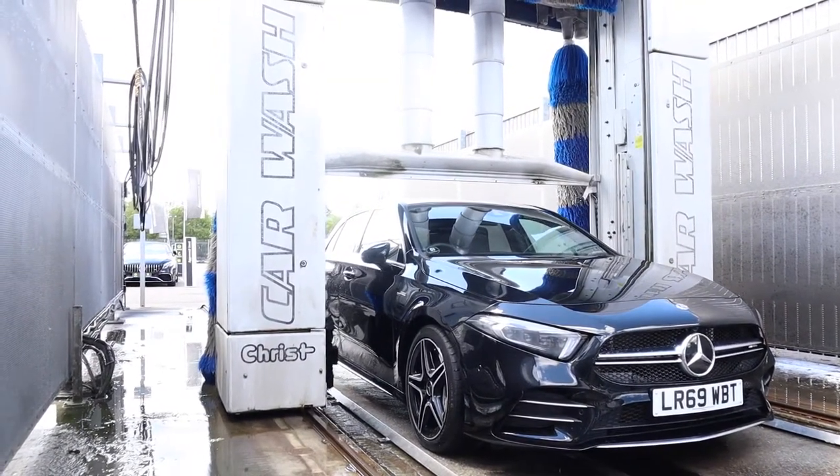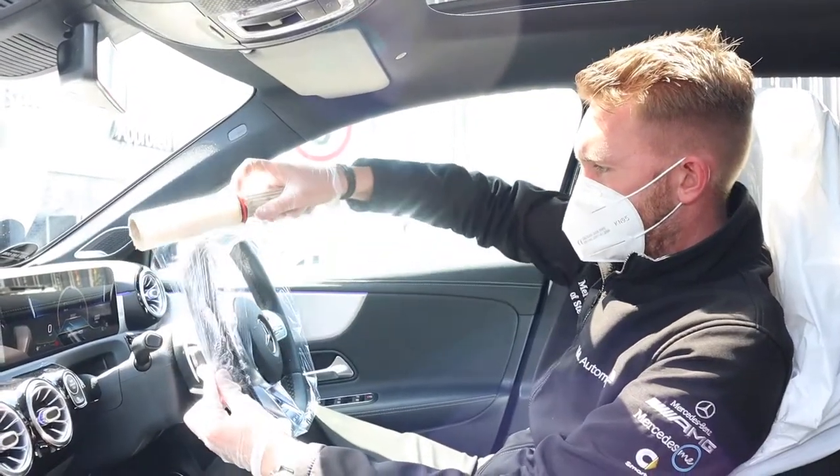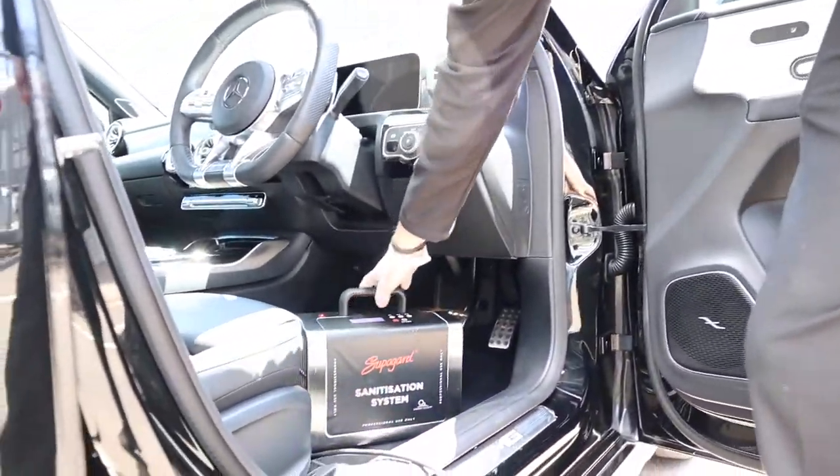Finally, our drivers and service team managers will contact you to confirm delivery time and completion of work. Before your car is delivered back to you we will sterilise the cabin with our ozone generators.